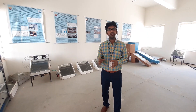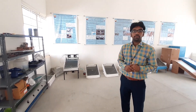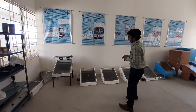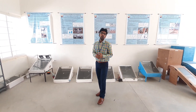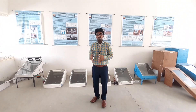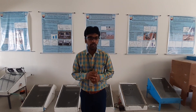This laboratory is equipped with working models related to various solar applications, which were done as projects by various batches of our students. Towards my right, we have solar stills, which are meant for converting brackish water into potable water. As the demand for fresh water is rapidly increasing year by year, we have encouraged our students to work on solar stills, which is one methodology for converting brackish water into potable water.